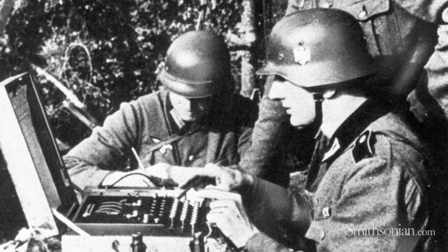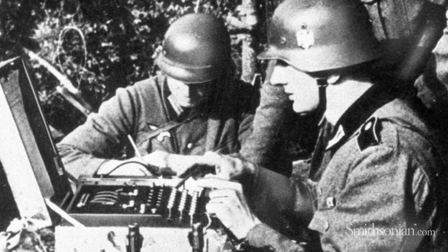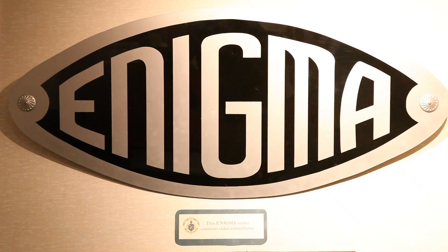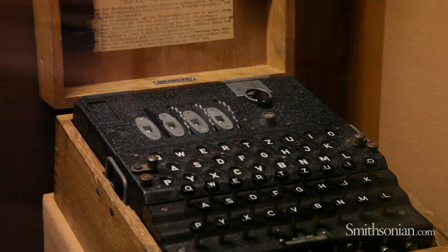Prior to World War II, the German military was involved in an effort to modernize its armed forces. As part of that, they wanted to improve the way that they communicated on the battlefield. They chose a device called Enigma that had previously been a commercial entity marketed to businesses and banks, but had failed commercially.